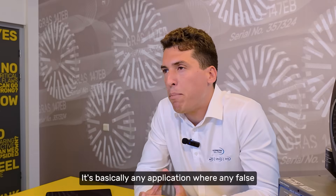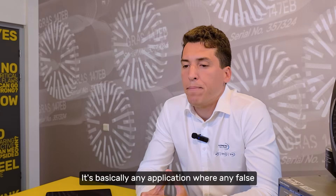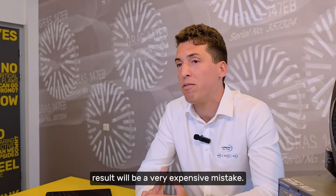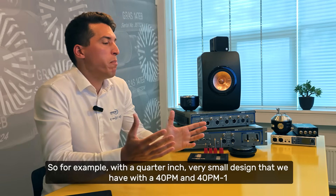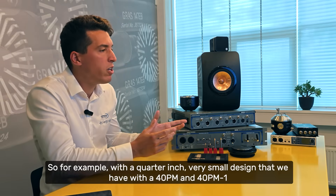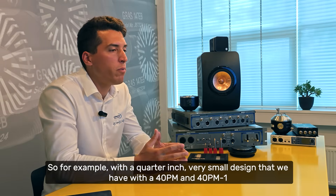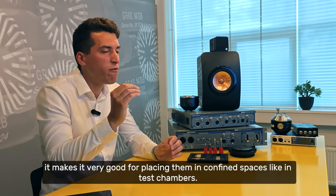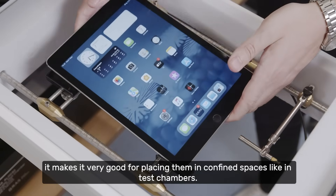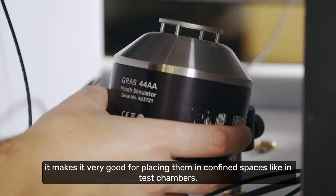It's basically any application where any false result will be a very expensive mistake. For example, with the quarter-inch very small design that we have with the 40PM and 40PM-1, it makes them very good for placing in confined spaces like test chambers.